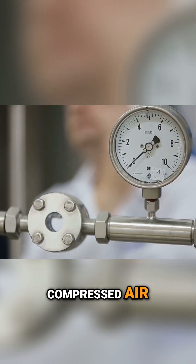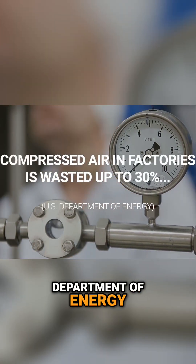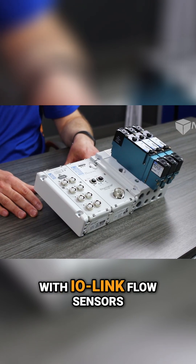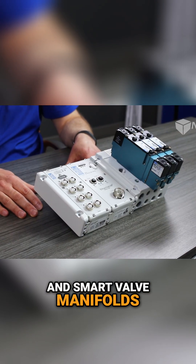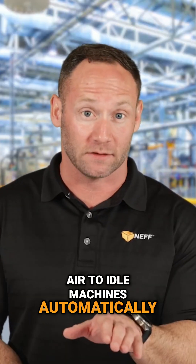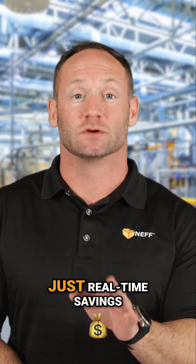So let's start with compressed air. According to the US Department of Energy, 30% of compressed air in factories is wasted. With IO-Link flow sensors and smart valve manifolds, we can detect leaks, monitor usage by zone, and even shut off air to idle machines automatically. No guessing, just real-time savings.